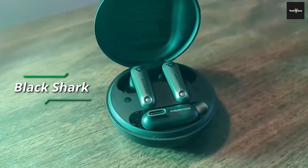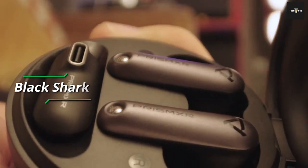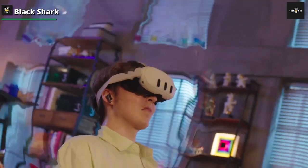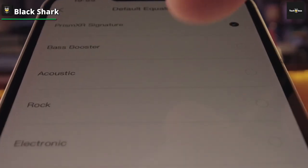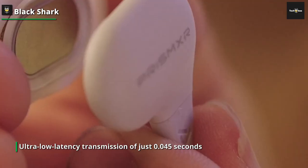Black Shark. Incorporating gaming and music modes, the gaming earbuds elevate your video and audio synchronization experience when watching movies, enjoying music, or engaging in gaming sessions. They excel in accurately reproducing every sound, from footsteps to gunfire and car engines during intense gameplay, thanks to their ultra-low latency transmission of just 0.045 seconds.